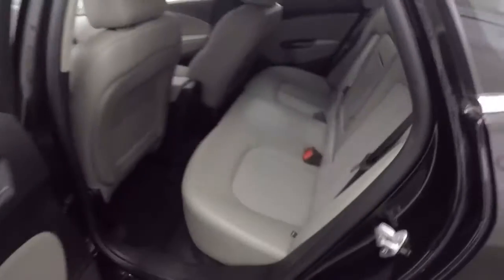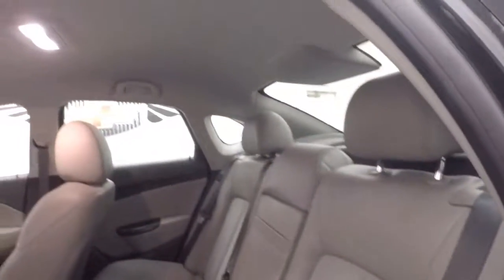Moving up front — gray interior. It's got a leather cloth interior.